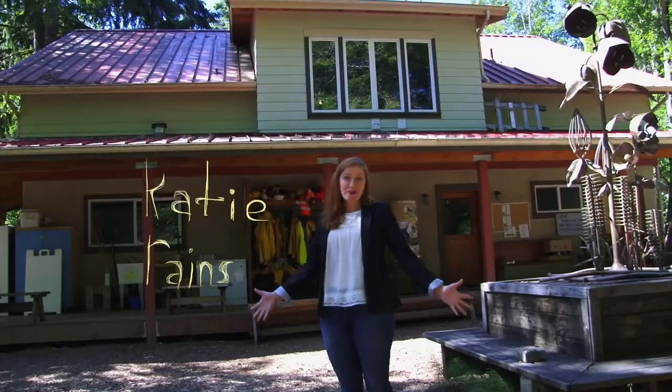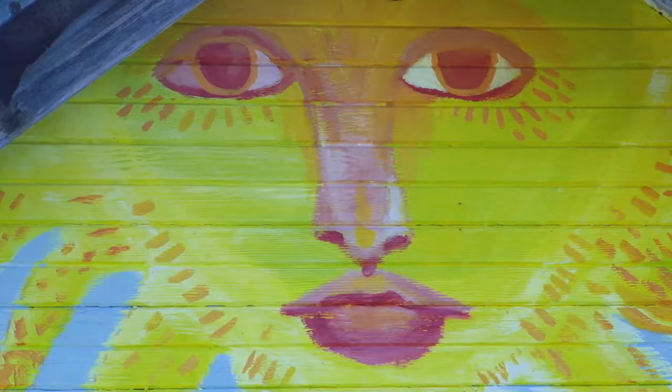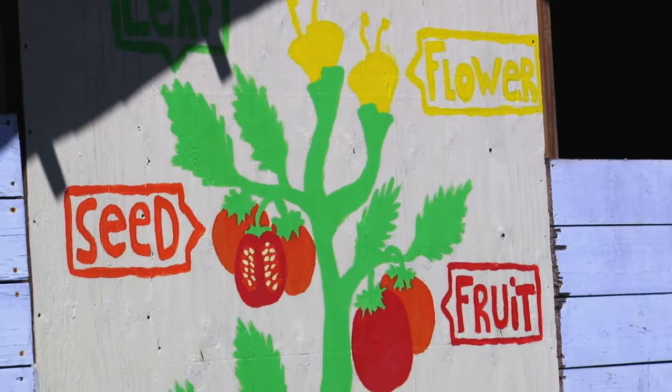Hello, my name is Katie Rains and I'm the executive director of GRUB. We're here at the GRUB farmhouse in West Olympia and we're going to take a stroll over our two-acre farm and show you around.